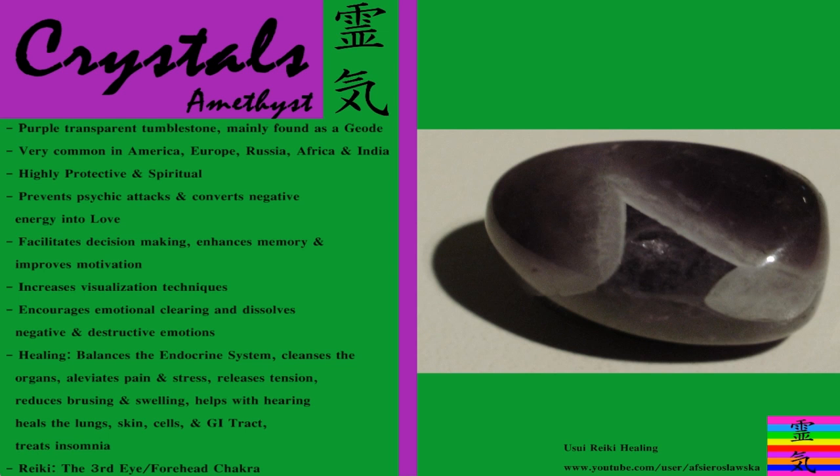Hi everyone, this is Alex, qualified Usui Reiki Master, and today's crystal tutorial is going to be on amethyst.